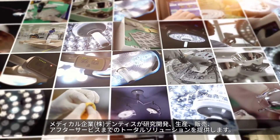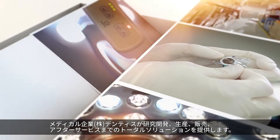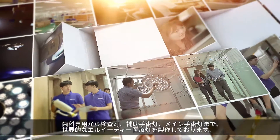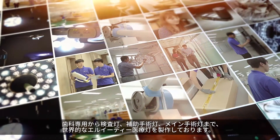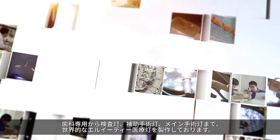Dentist Company Limited, a medical company, provides a total solution from R&D, production, sales and after service. We are making the world's best LED medical light, including dental light, inspection light, assistant surgical light and main surgical light.